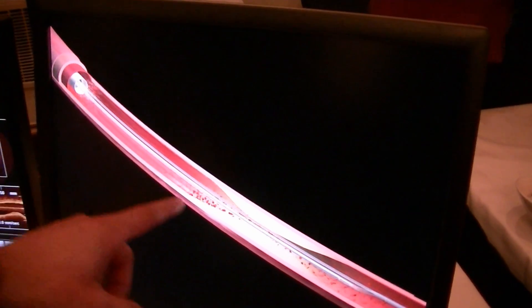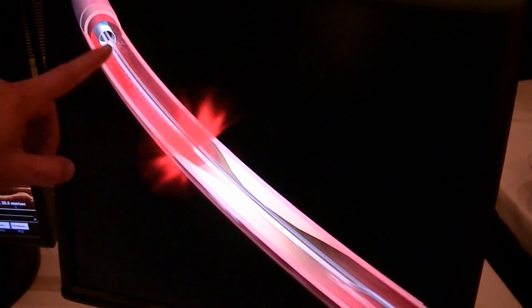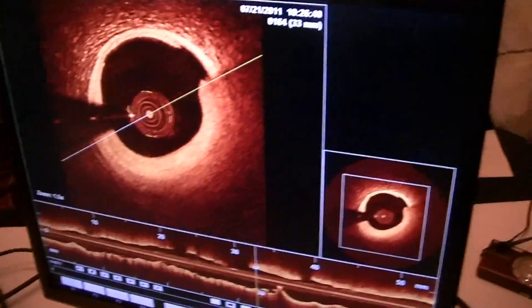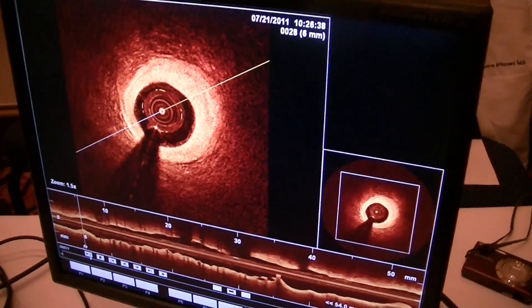We have to displace blood in order to achieve a good image. As you can see here, the catheter is right there. We displace the blood with contrast and we obtain the image. It's so fast, and the pullback is so fast too. And this is the image that we get. So with this image we can assess, for example, the severity of the coronary lesion.